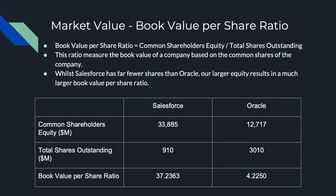The final equation I'll be showing is the book value per share ratio, which is the per share value of a company based on the common equity available, and is measured by dividing the common shareholders equity by the total shares outstanding. Salesforce's ratio of 37.2363 is quite a ways higher than Oracle's 4.2250, due to our larger equity and fewer shares.